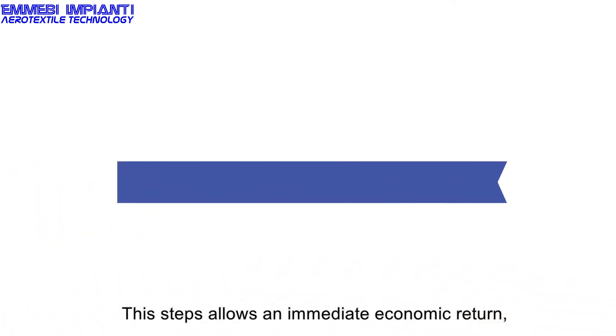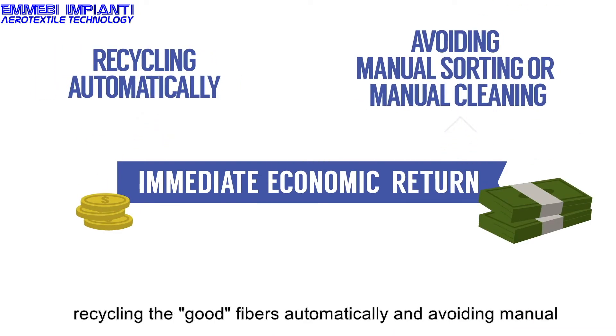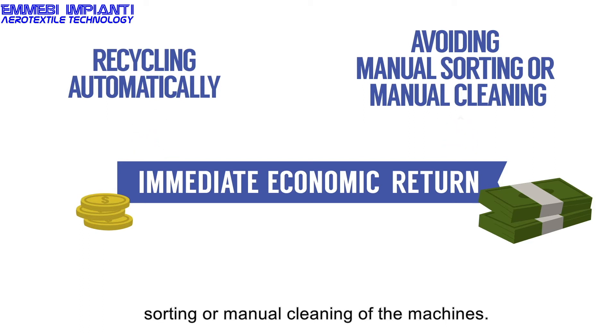This step allows an immediate economic return, recycling the good fibers automatically and avoiding manual sorting or manual cleaning of the machines.